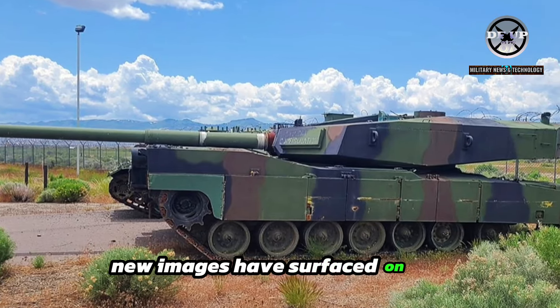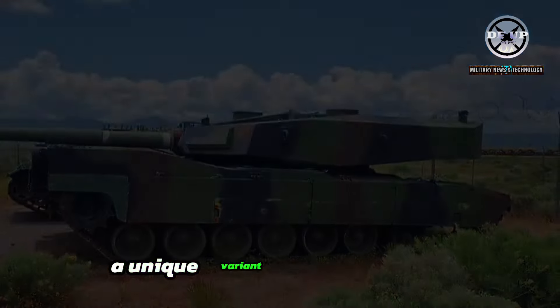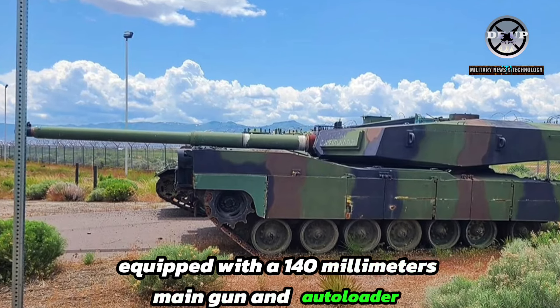New images have surfaced on the internet, showing off a prototype of the M1 Thumper, a unique variant of the legendary M1 Abrams tank equipped with a 140mm main gun and autoloader.